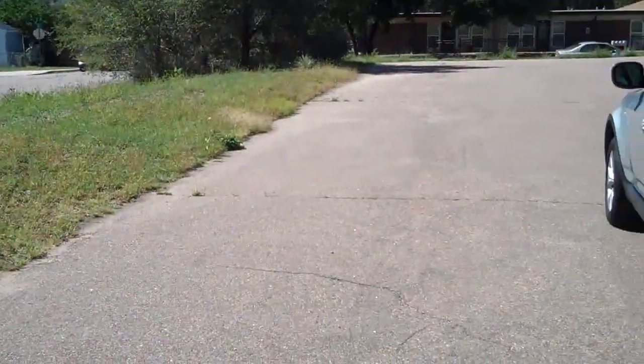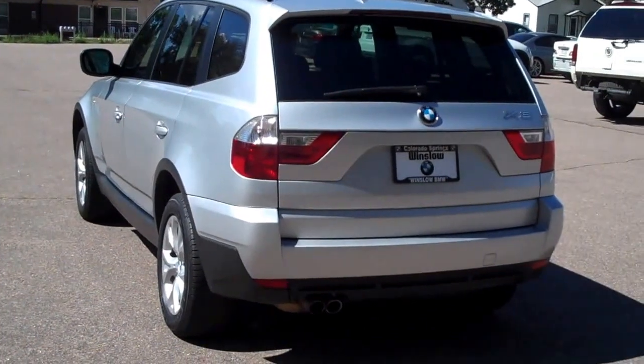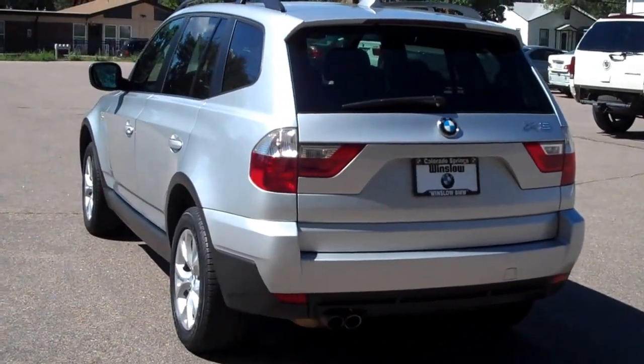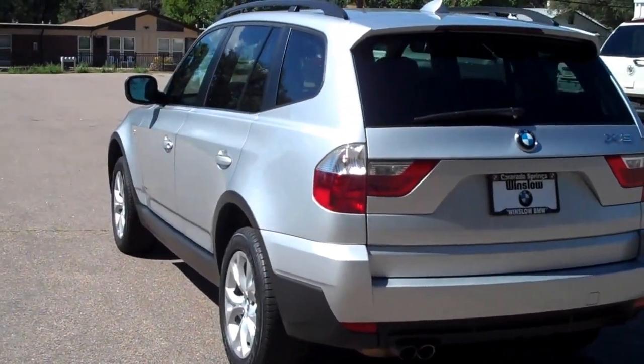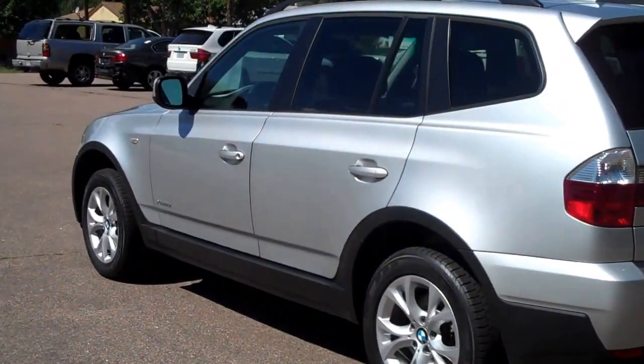Hi, Bob Evans here, Winslow BMW in sunny Colorado Springs, Colorado. What you have today is a really nice 2010 certified pre-owned BMW X3 3.0i. It's titanium silver metallic over black leather interior.